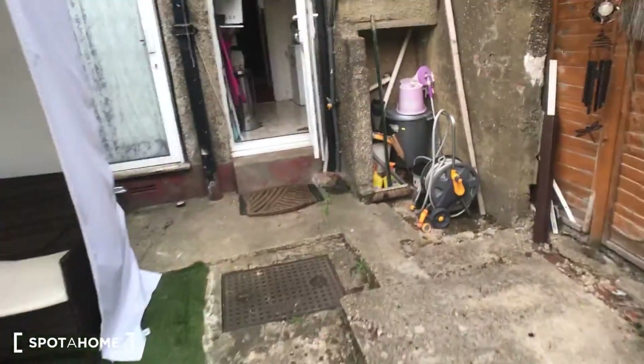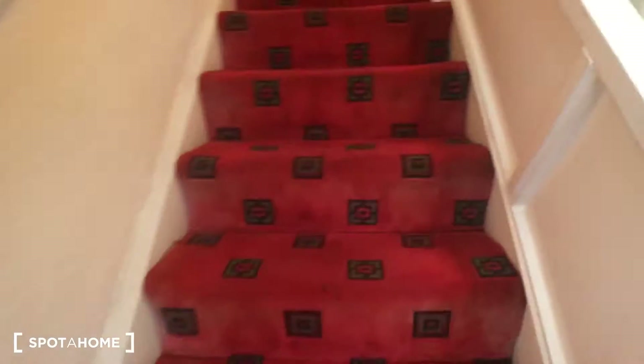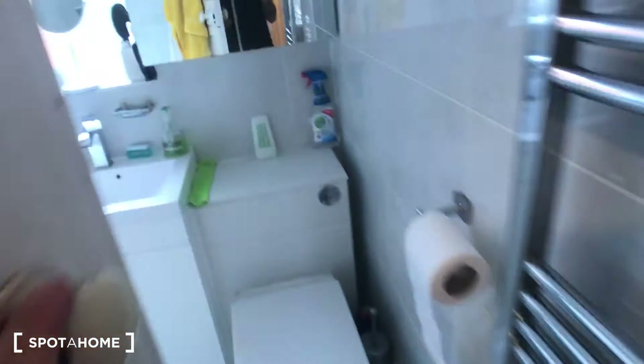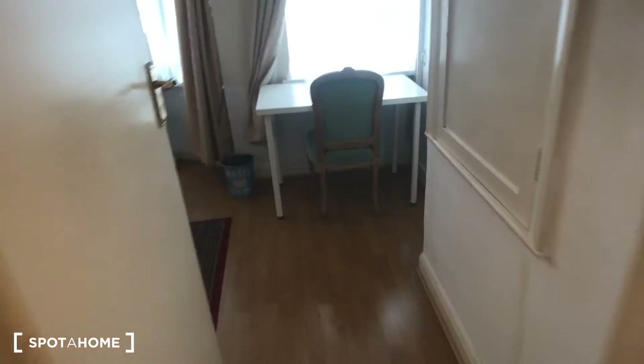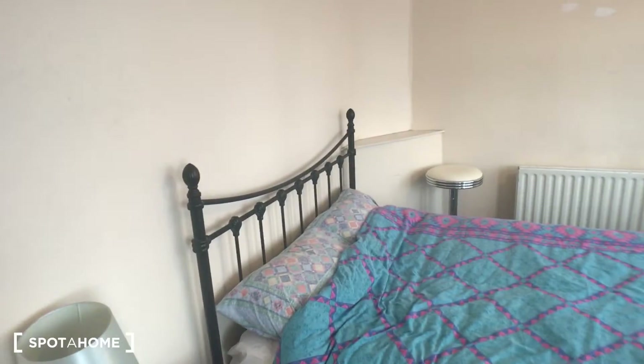Going back into the property and upstairs, the first room on your left is the bathroom. In here you can see it's a really nice, clean, modern, recently refurbished bathroom — they've got a shower and bath, which is really nice. And then this is the bedroom that's currently available, which has a massive double bed.